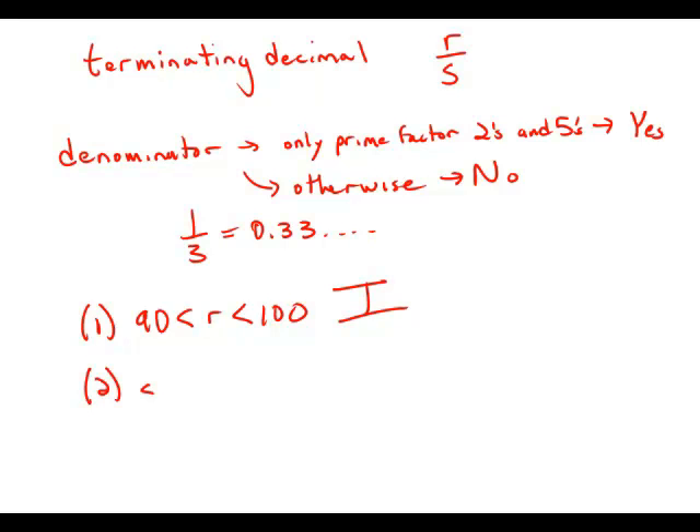Statement number 2 tells us s equals 4. Of course, 4 is a number whose prime factors are 2 times 2 — the only prime factors in 4 are 2s. So if we have a 4 in the denominator, we only have factors of 2 in the denominator, which means any numerator divided by 4 will be a terminating decimal. This statement by itself is sufficient. Statement 1 is insufficient, statement 2 is sufficient — answer choice B.